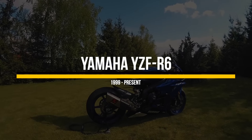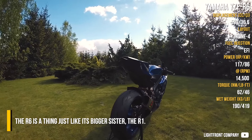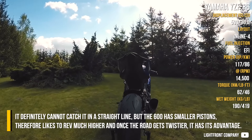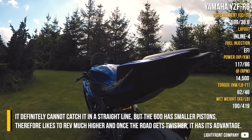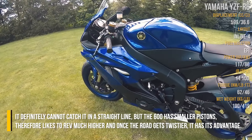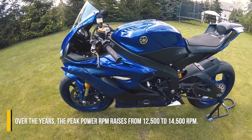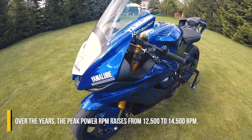Yamaha YZF-R6. The R6 is a thing just like its biggest sister, the R1. It definitely cannot catch it on a straight line, but this 600 has smaller pistons, therefore likes to rev much higher, and once the road gets twistier, it has its advantage. Over the years, the peak power rpm raised from 12.5 to 14.5 thousand rpm.